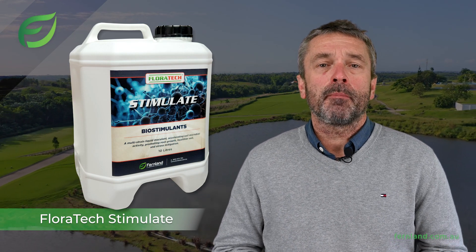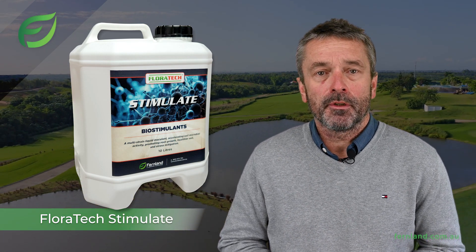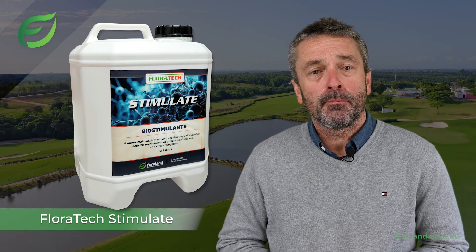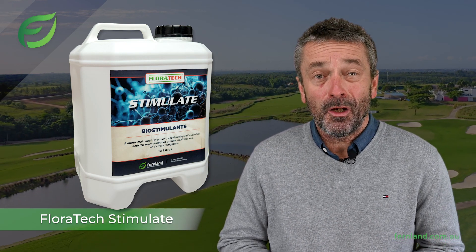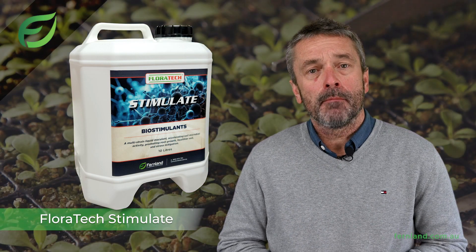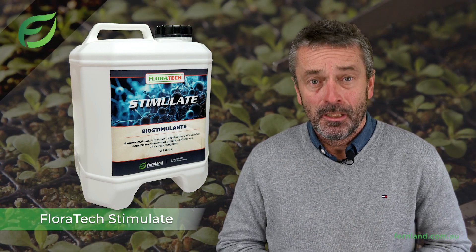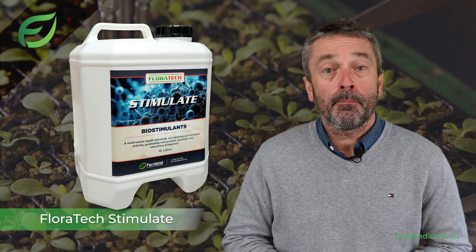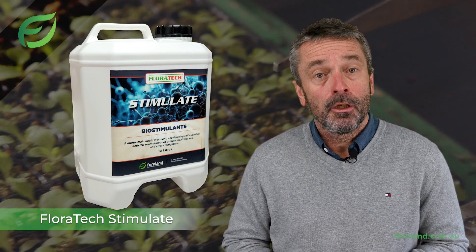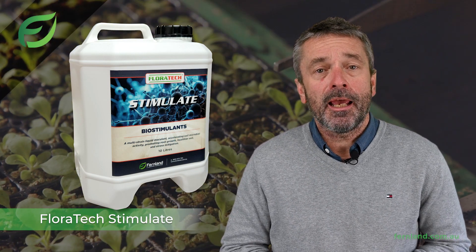First off, Floratec Stimulate isn't just another product on the shelf. It's a multi-strain liquid inoculant with an impressive concentration of 12 million specifically selected strains of friendly microbes per milliliter. That means this product is not only potent but also reliable for professionals like you who demand consistency and effectiveness.